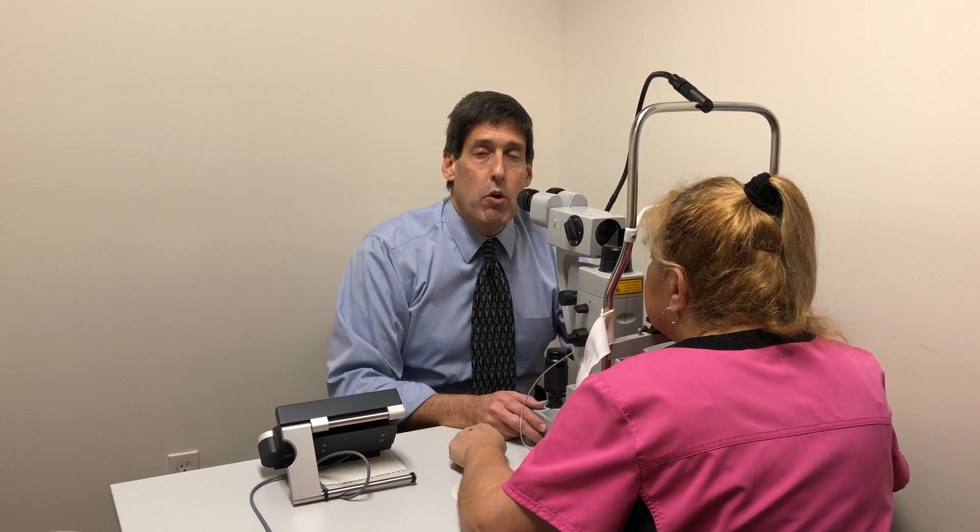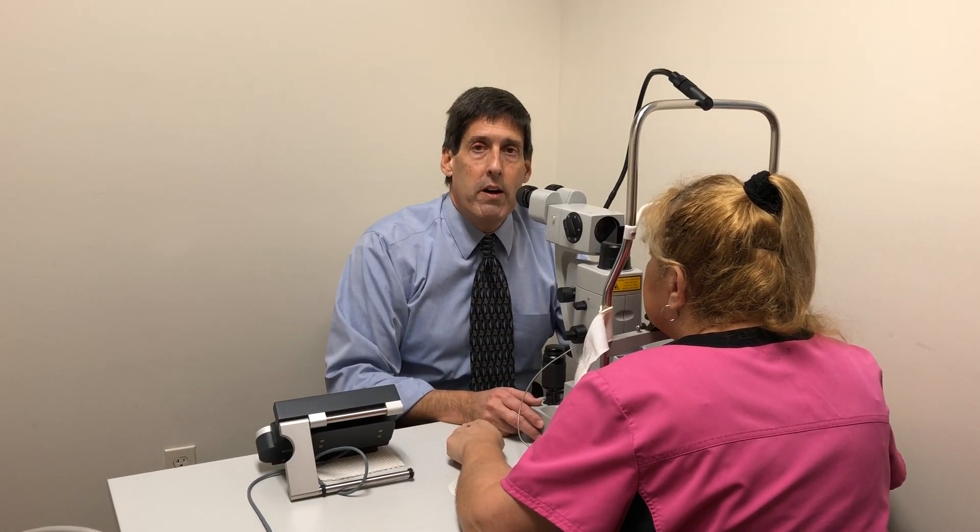Hi, I'm Dr. Alan Mendelson, and today I'd like to talk about treatment of angle closure glaucoma, which is also called narrow angle glaucoma.